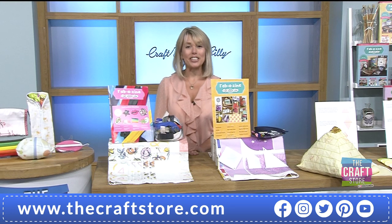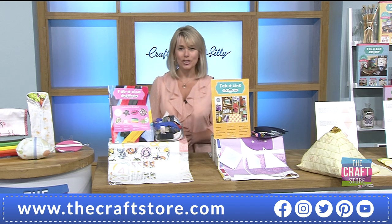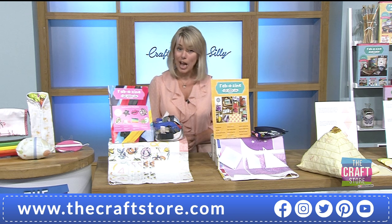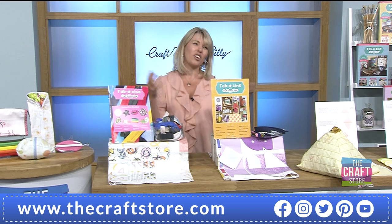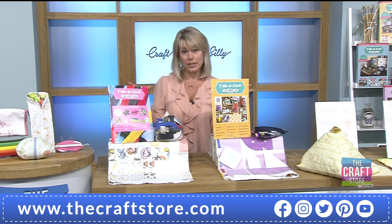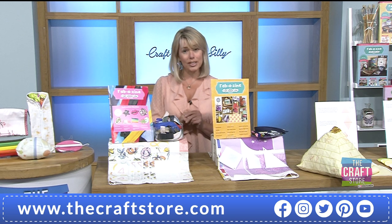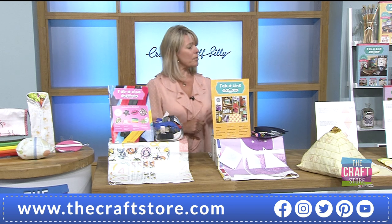Hello everyone, good evening! It's the launch of a brand new one-day special and you're in for a treat. It's all about crafting. We've got a brand new fabazine for you — in fact a whole collection for the one-day special. It's two in the one-day special, with 20 individual projects throughout the two fabazines. We've got lots of details, savings, products, and demonstrations.